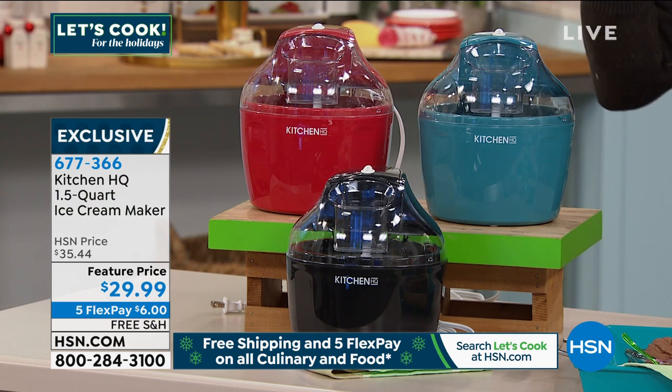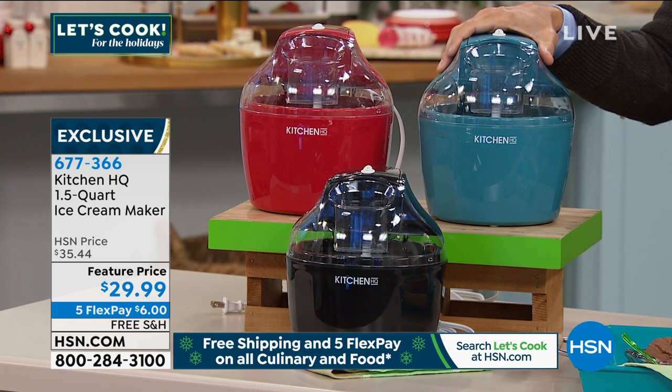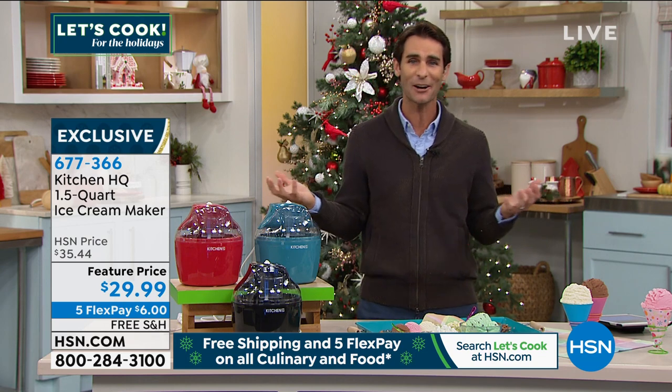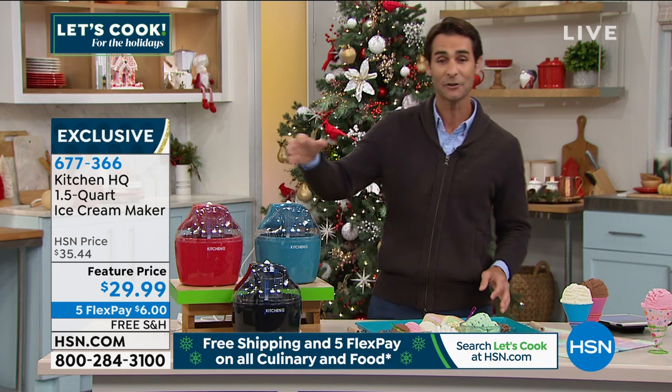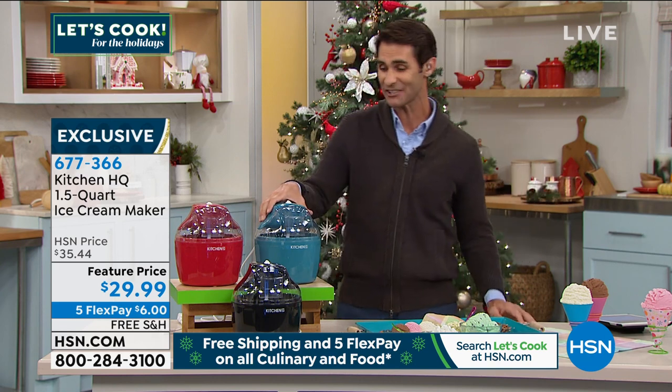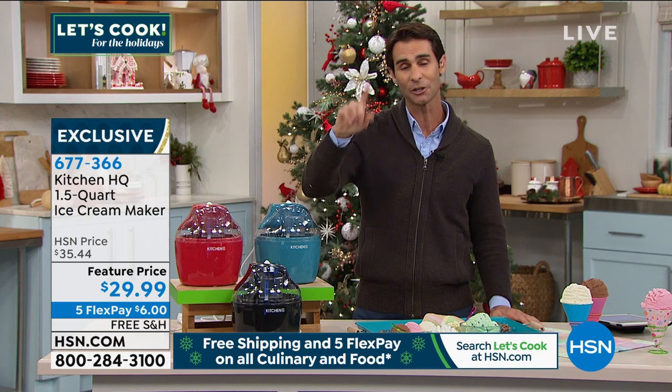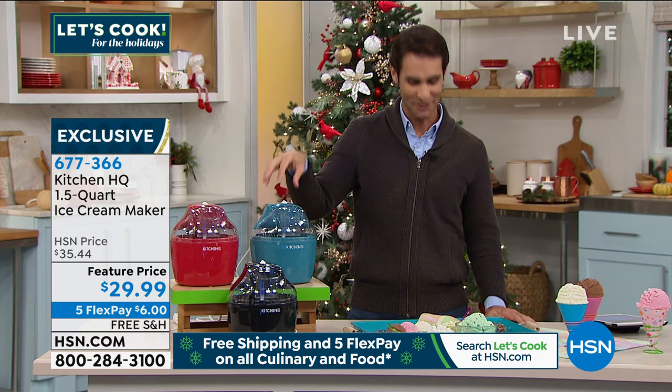Five flex pay — instead of the normal three flex pay, you get five flex pay. If you're new to HSN, flex pay stands for flexible payment — no added interest, no added fee, no club membership required. Any major credit card or debit card, spread the payment out over five months. Get this home for that first payment, which is $6. It's $29.99 for homemade ice cream. My friend, our culinary contributor, Kelly Deidre, is back with us.